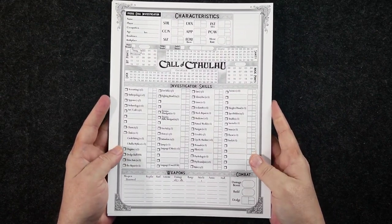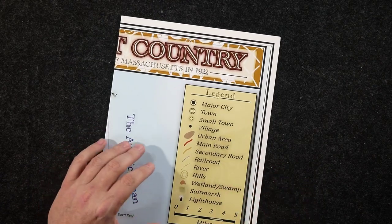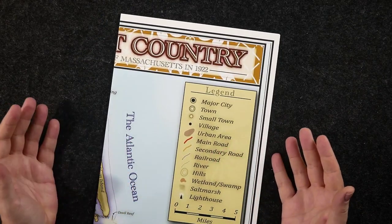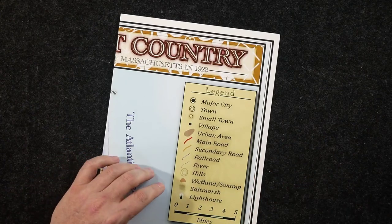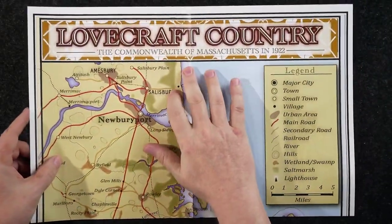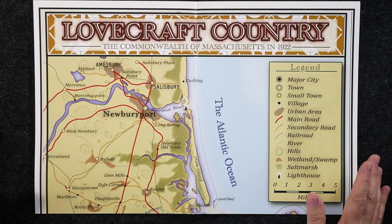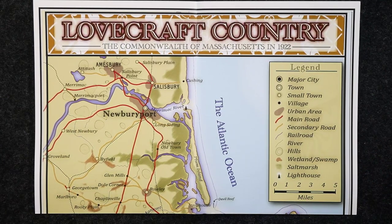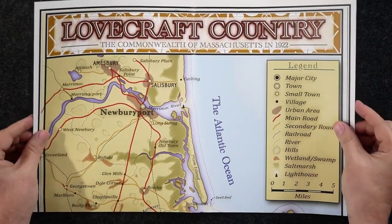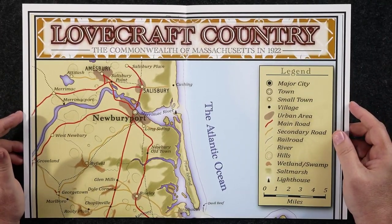We've got a bunch of pre-generated character sheets. What's really cool — and I'm surprised Chaosium has done this — is that many of the adventures coming out, including these two in the Keeper Screen Pack, don't necessarily require the full rules. You could easily play them with only the starter set. That said, in my opinion you really should have the Investigator Handbook and the Keeper Guide, because they are that good.